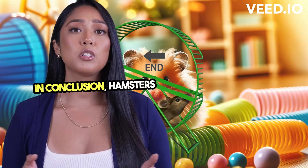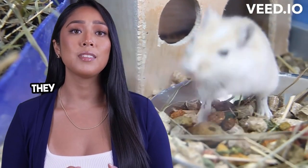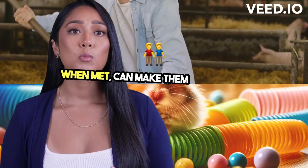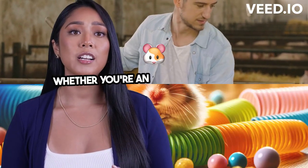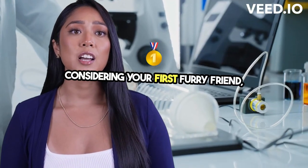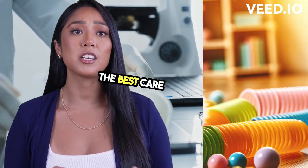In conclusion, hamsters are far more than just a cute and cuddly ball of fur. They are complex beings with specific needs that, when met, can make them wonderful companions. Whether you're an experienced hamster enthusiast or considering your first furry friend, understanding and respecting their nature will help you provide the best care possible.